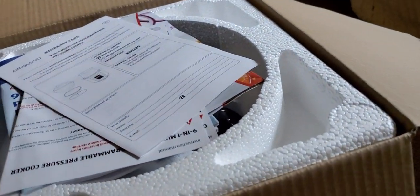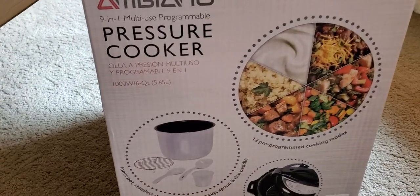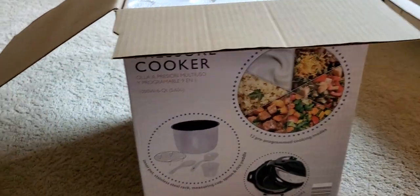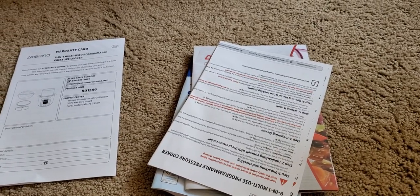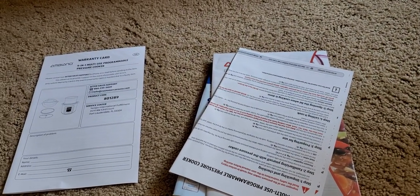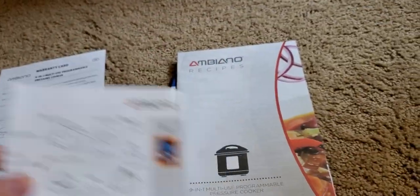Aldi cannot make all of these appliances themselves. Their Aldi Finds are released once a week, and each store is given maybe a dozen units. The way I see it is you pick it up when you see it, or it's not going to be there when you come back.